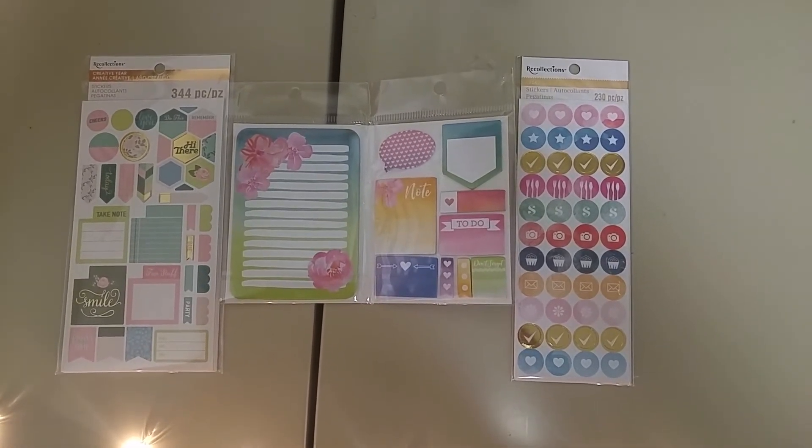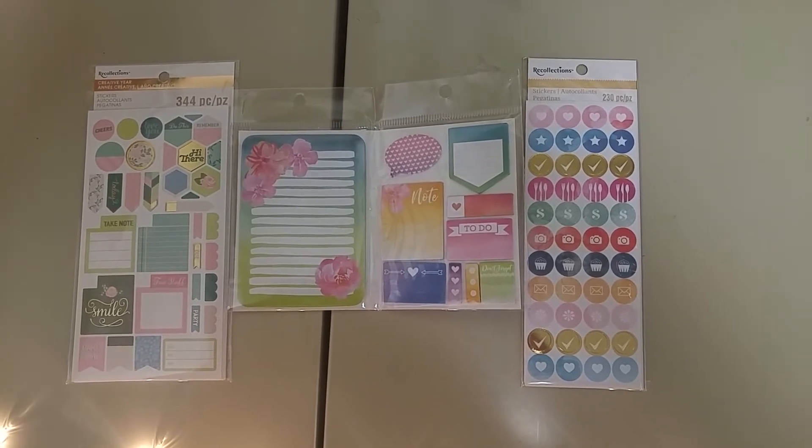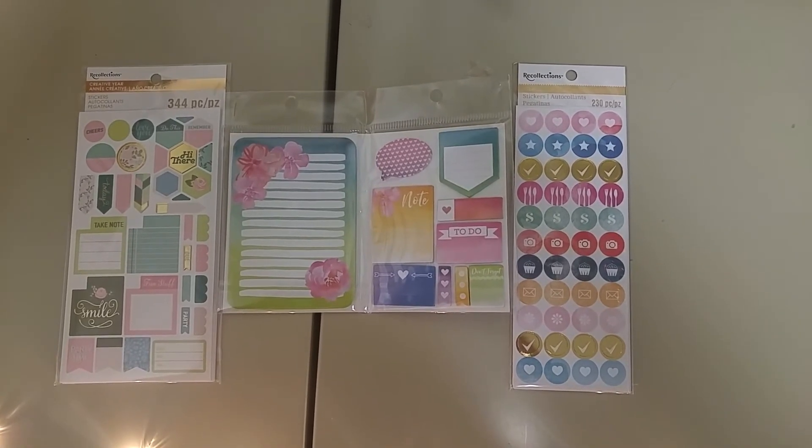The center ones are notepads and then these are the different stickers for the planner. I tried to get them all in a watercolor theme because that is the theme of the planner I ultimately selected.